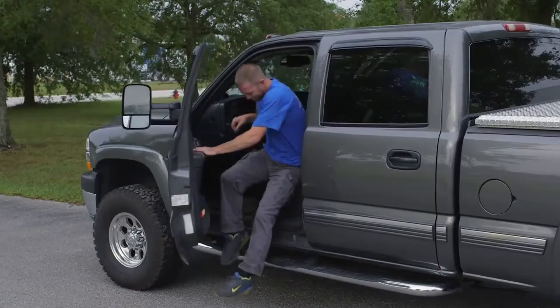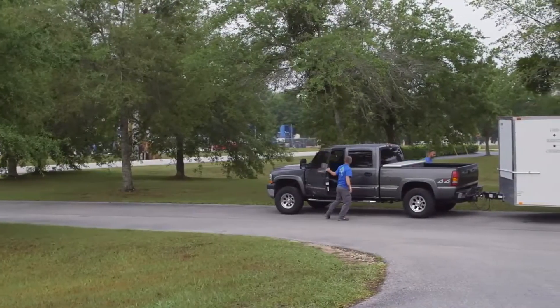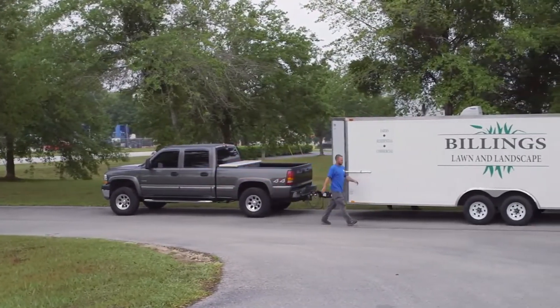My diesel truck has to be very dependable. It has to get the crew to the job, has to get the equipment to the job, and it's a very critical part of my business.